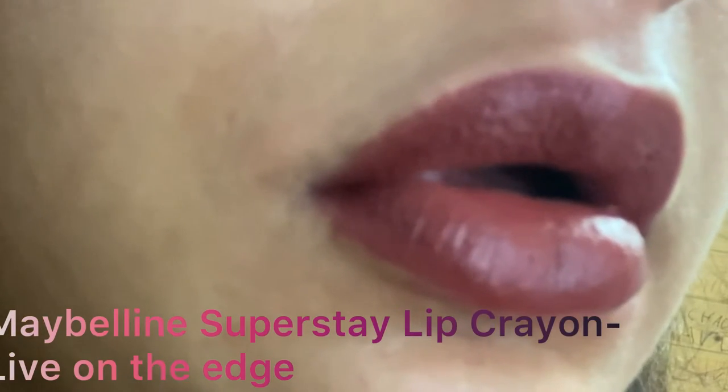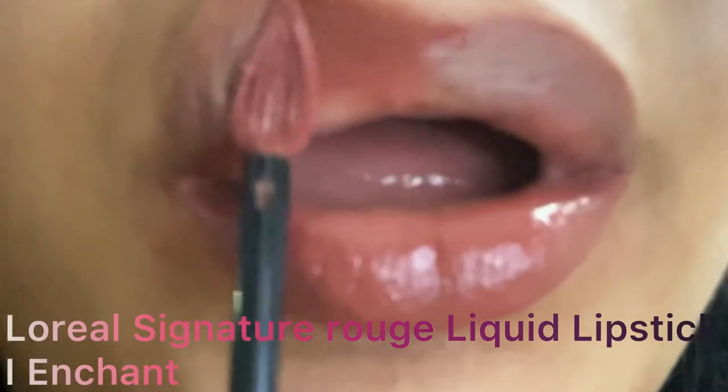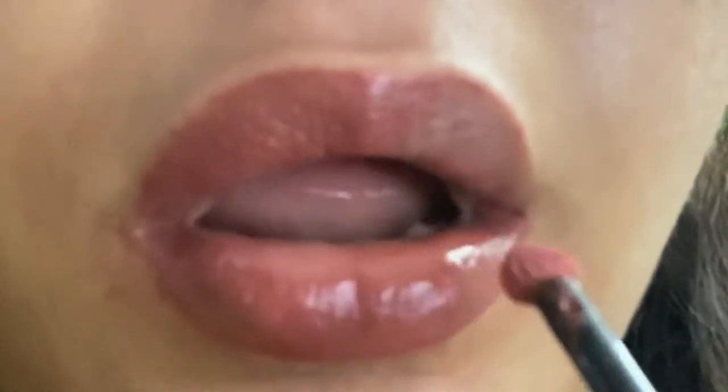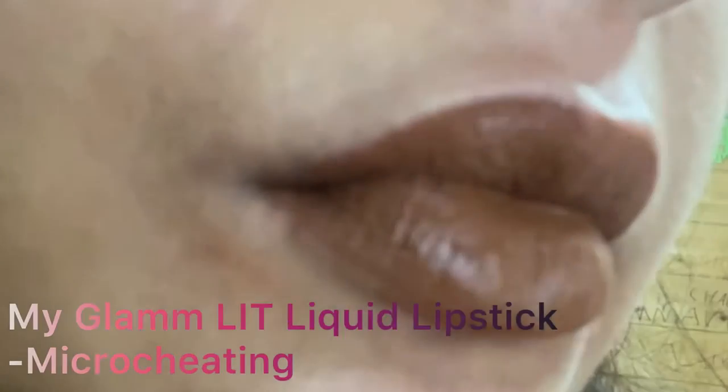The next is a Maybelline lip crayon — the Maybelline Matte Ink lip crayon in the shade Live on the Edge — a gorgeous nude shade for everyday wear. This is Simmer Brown from Sugar Cosmetics. The next is I Enchant from the Baked Nude collection from the L'Oreal Signature Rouge liquid lipsticks. It's a very beautiful, thin formula. The color range is extensive, from reds to pinks to different nudes for all skin tones.